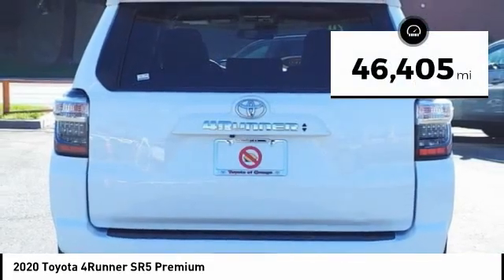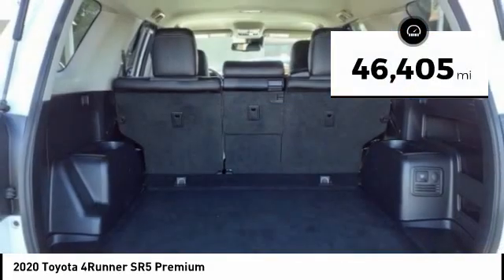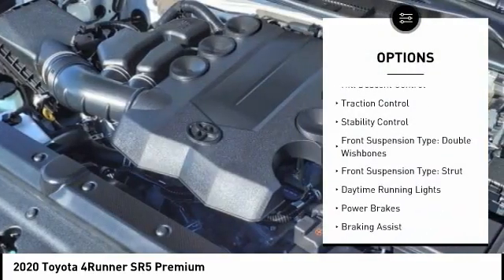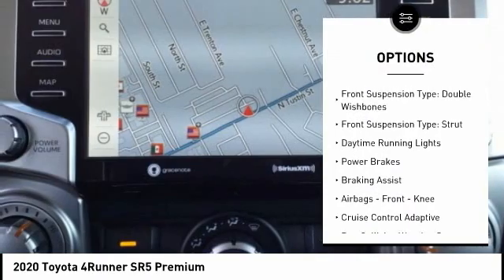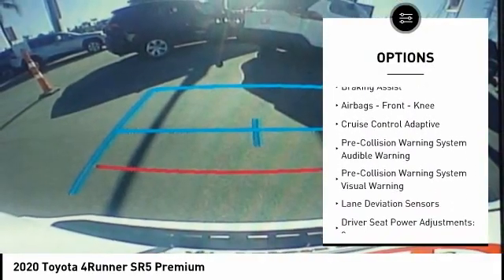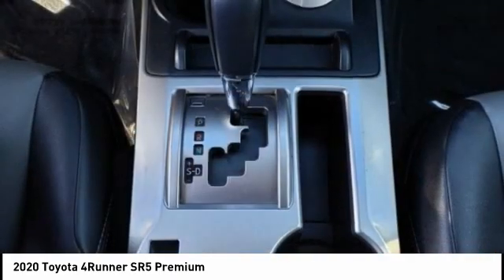This vehicle has less than 50,000 miles. Here are some of this vehicle's great options: power windows with safety reverse, hill descent control, traction control, stability control, front suspension type double wishbones, front suspension type strut.